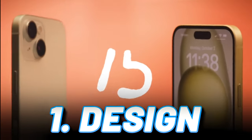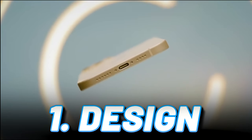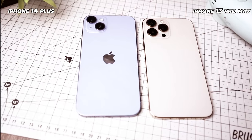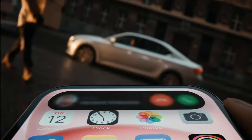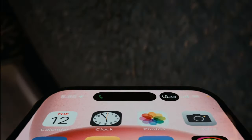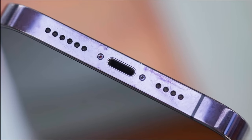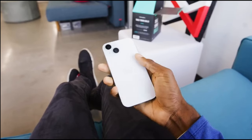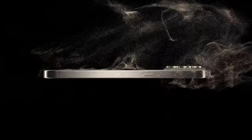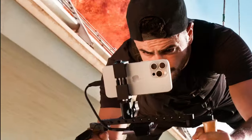Pro 1: Design That Pops, Not Just Drops. Forget the beige fest of the past. The iPhone 15 throws a technicolor party with its color-infused glass back. The Dynamic Island dances like a tiny disco ball, and even the USB-C port — hallelujah — adds a touch of modern flair. This phone says, hey, I'm not just here to crack sidewalks, I'm here to crack codes and look good doing it.